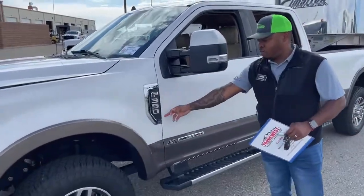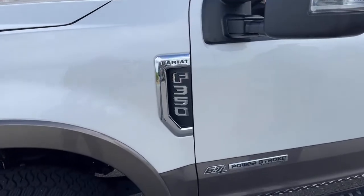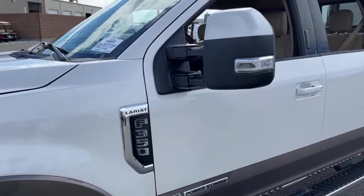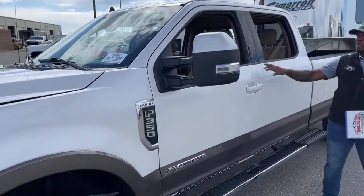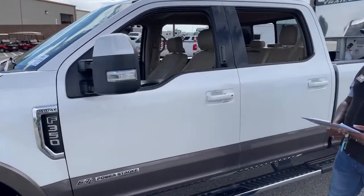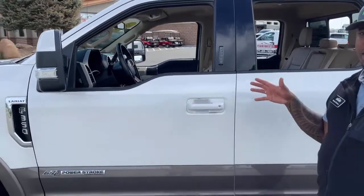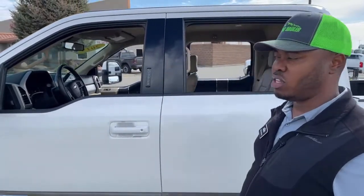The F-350 does come with tow mirrors, and those mirrors extend depending on how big your trailer is — a very good feature to have. It also has keypad entry, like most Fords. A lot of people love that feature: if they need to get into the vehicle quickly and don't have their key, they can enter their password, get in, and lock it after.